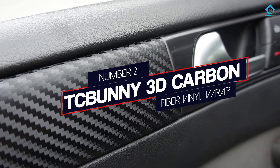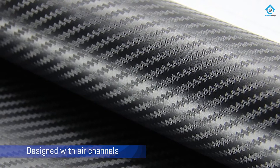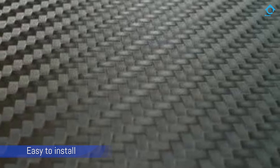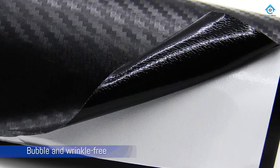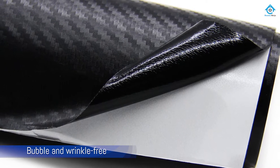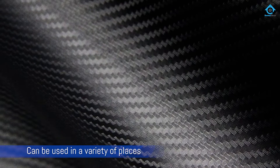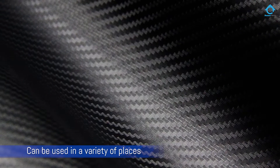Number 2: TC Bunny 3D Carbon Fiber Vinyl Wrap. One of the benefits of this auto vinyl wrap sticker is that it is designed with air channels on the sticky underside, so it's easy to install and is nearly bubble and wrinkle-free. The adhesive allows users to install the vinyl wherever they want on or in the car and reposition it as needed. The vinyl is flexible enough to be used in a variety of places in and around your vehicle. This vinyl won't harm a car's paint job, and the rolls come with an incredibly helpful grid backing.